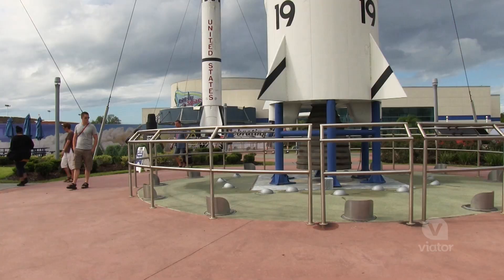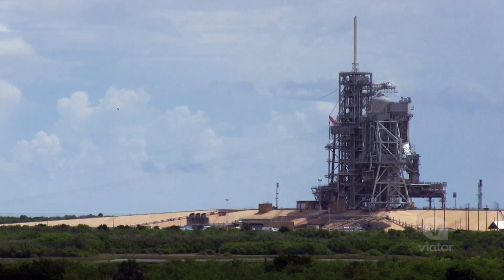Today we're visiting the Kennedy Space Center Visitor Complex, the official launch headquarters of NASA.